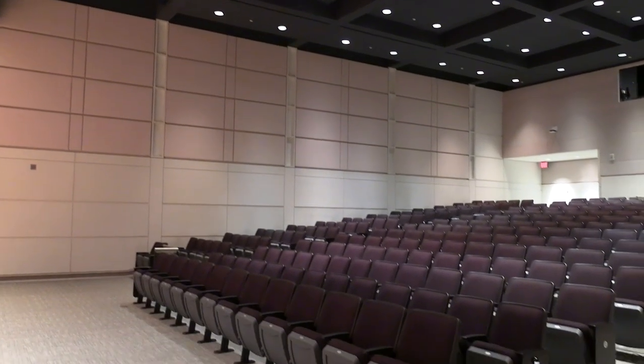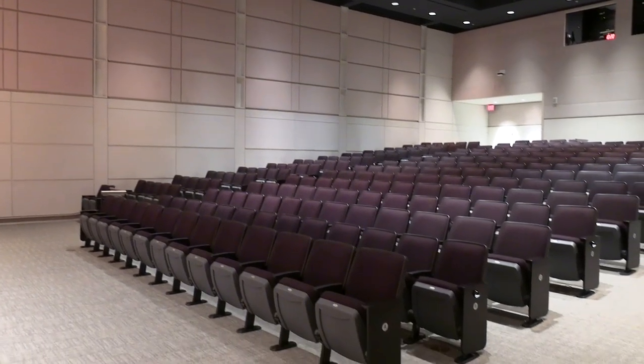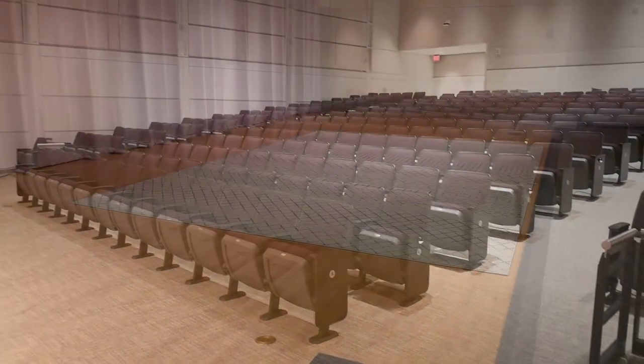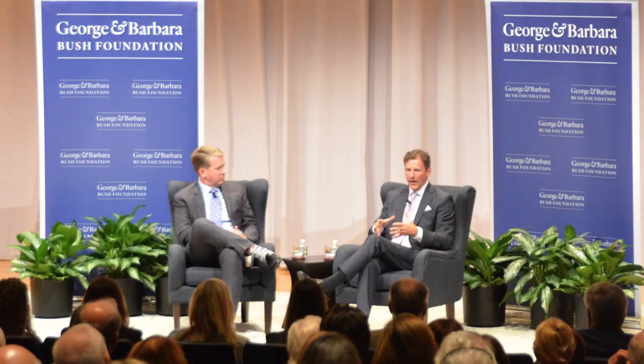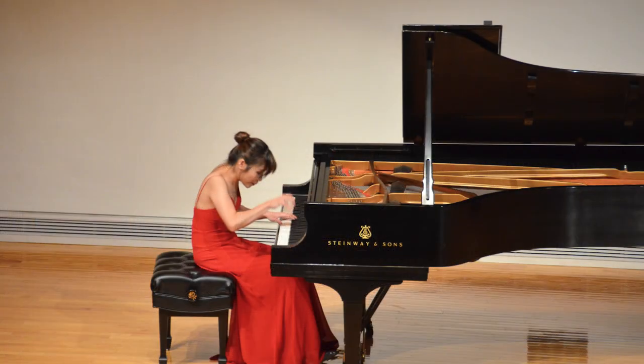We begin our tour in the Hagler Auditorium. Hagler is a 300-seat auditorium with a 766-square-foot stage. The space can accommodate intimate, distinguished lectures, panels, piano performances, graduations, award ceremonies, and more.